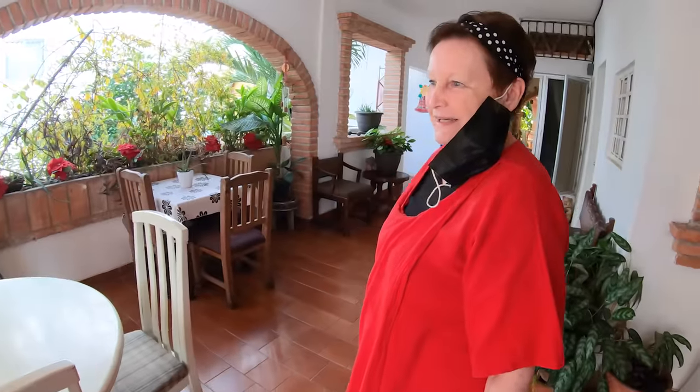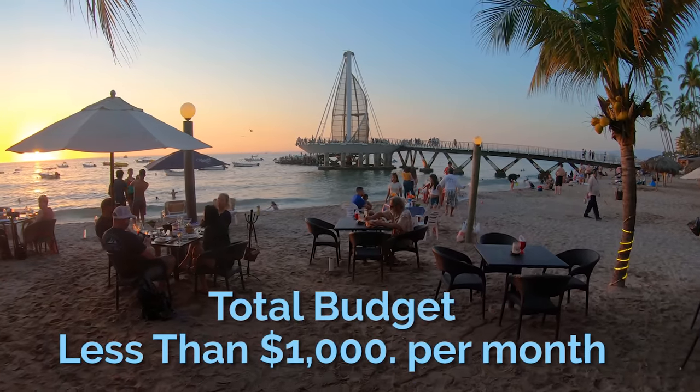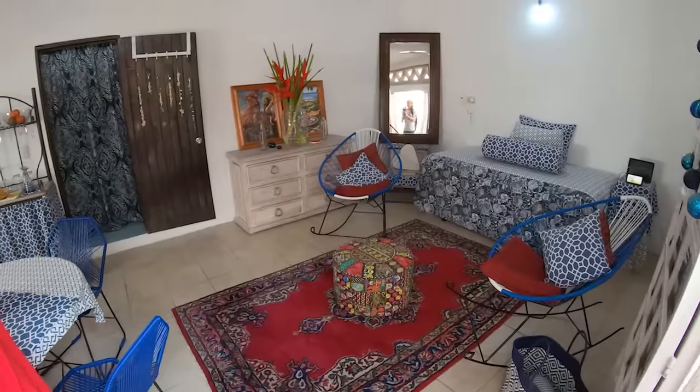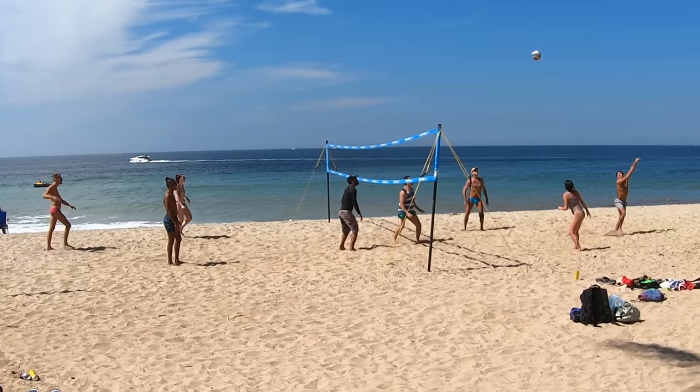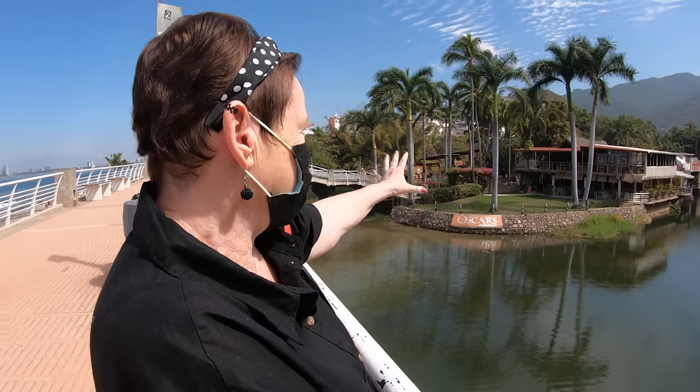In today's show, I visit with Francine Britton — educator, author, and founder of the Active Learning Alliance — and now a mostly retired expat living in Puerto Vallarta for less than $1,000 per month. We'll visit her apartment that's just half a block from the beach and tour some of her favorite spots in the Zona Romantica neighborhood where she lives.